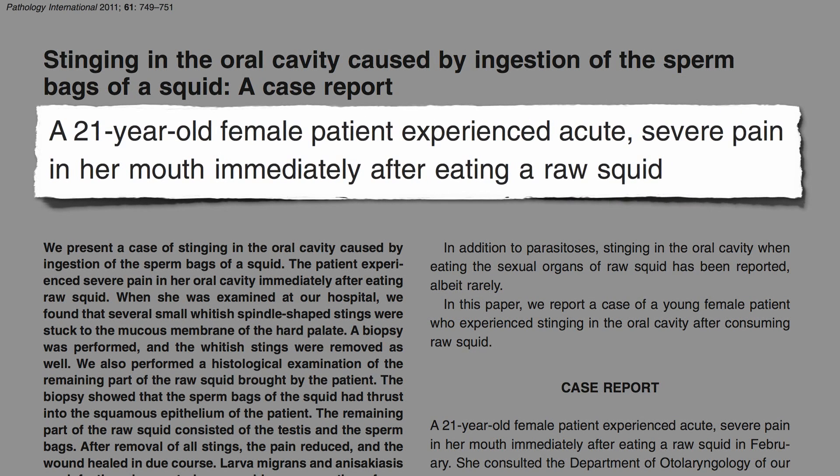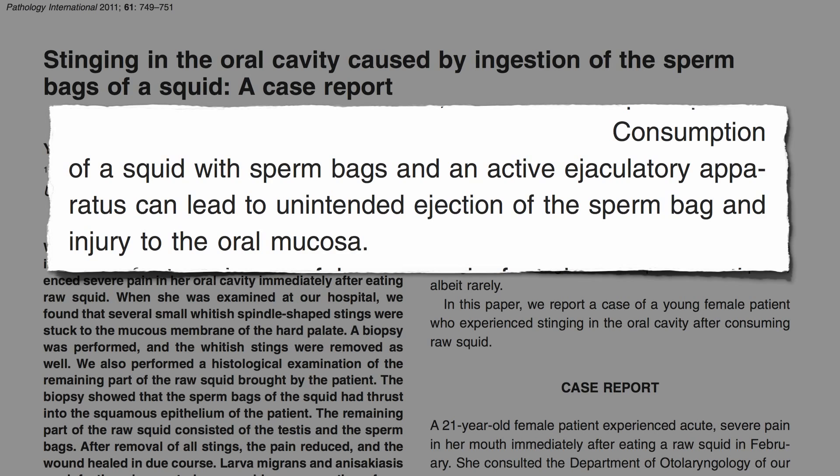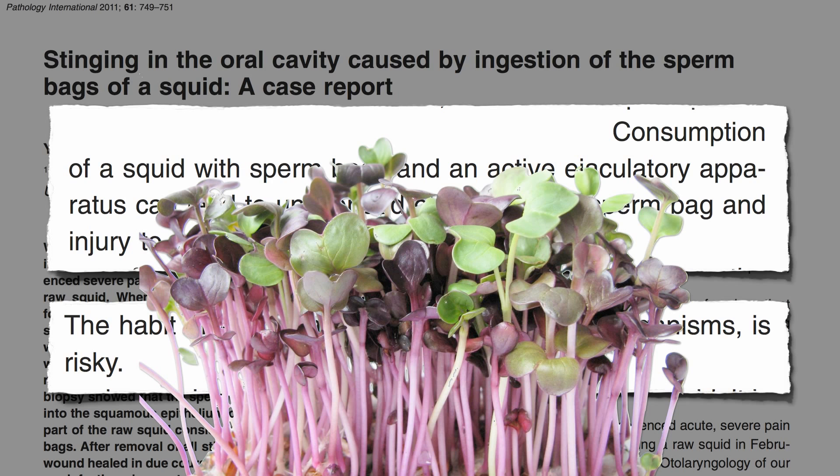A 21-year-old woman experienced acute severe pain in her mouth immediately after swallowing a raw squid. It seems consumption of a squid with sperm bags in the active ejaculatory apparatus can lead to unintended ejection of the sperm bag and injury to the oral cavity. The habit of eating raw food, especially living organisms, is risky — though some living organisms, like plants, are substantially less risky than others.